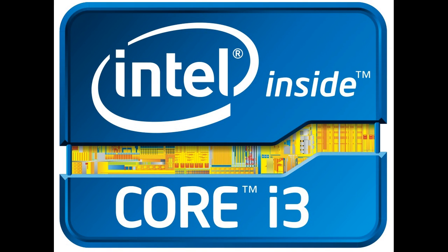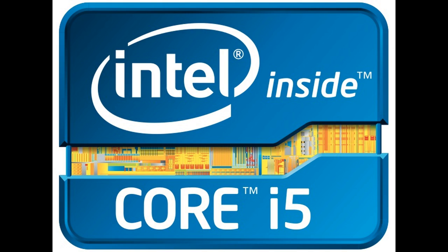Hello guys, today I'm going to talk about the i-series computer processor. Intel launches processors every year. The top three processors by Intel are the i-series: i3, i5, and i7. Let's talk about i3 — this is a good processor.